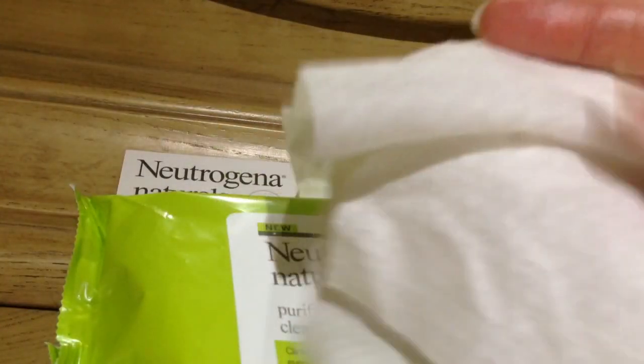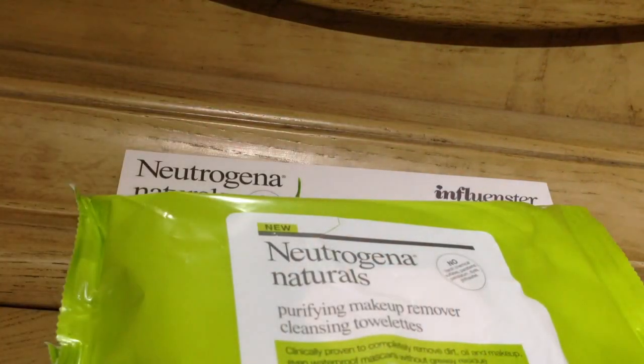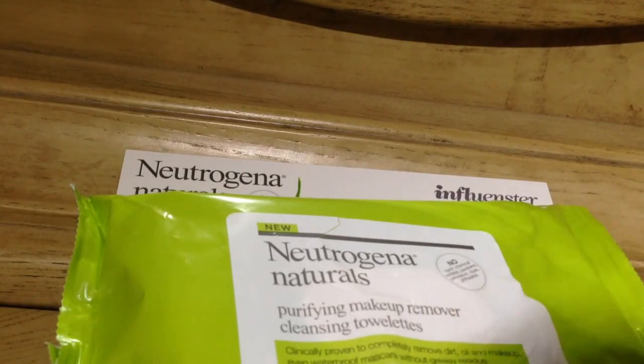The fragrance is pretty strong, and this is the residue that's left on your skin, which you're supposed to let dry on your skin after you remove your makeup. They are also made with Peruvian terra seed bio-nutrient — whatever that is — but they are also dermatologist-recommended, and you get 25 pre-moistened towelettes.